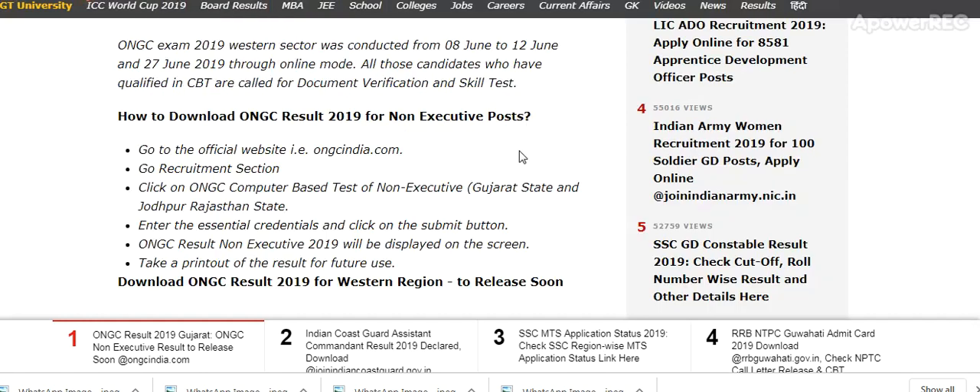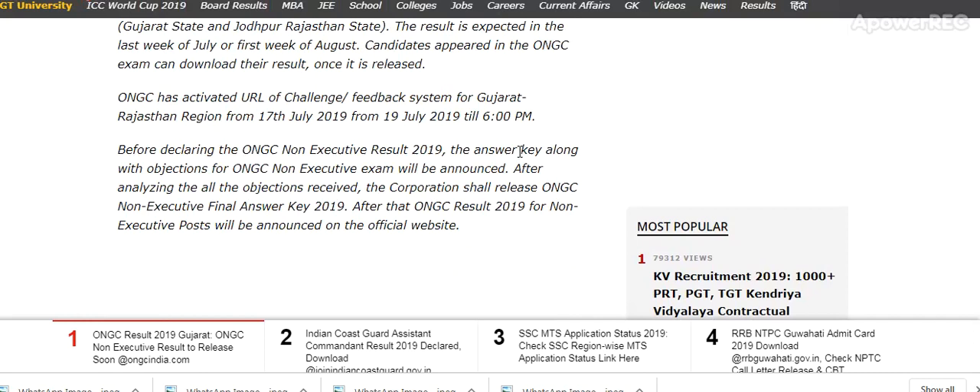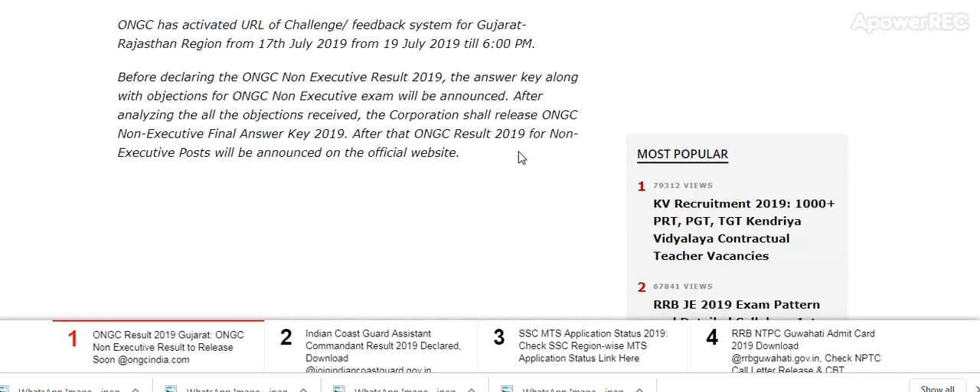So guys, this is the update. You should subscribe my channel — I will provide you the information about the result as soon as it is released, and you will be the first one to know. Please subscribe my channel to get the latest updates related to the ONGC exam. If you have any query, please share in the comments. Thanks for watching, stay updated, stay tuned.